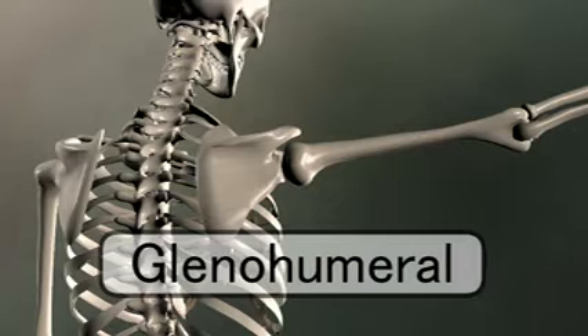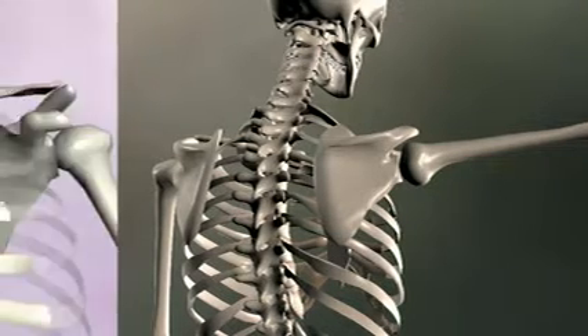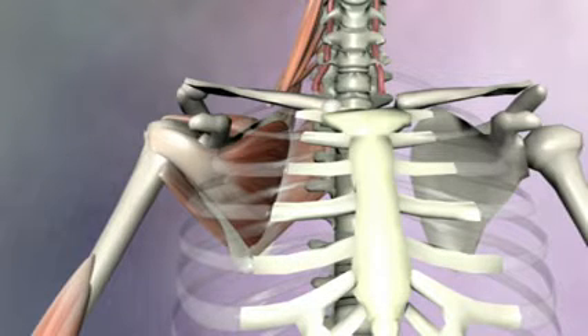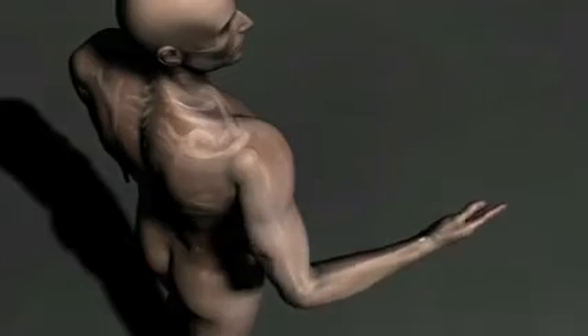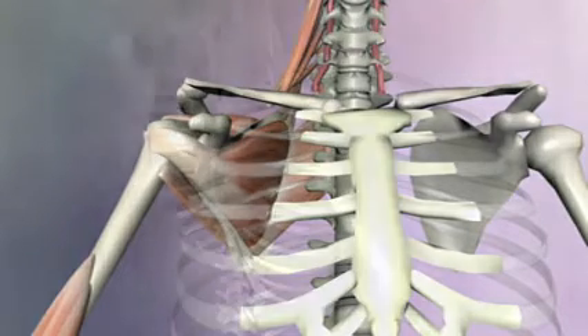Now let's look at the glenohumeral joint and see how the rotator cuff muscles follow this same principle of fiber direction and attachment site. On the front, or anterior side, of the scapula is the subscapularis — its name tells you that, viewed from behind, this muscle is under, or sub, below the scapula. Since it inserts on the front of the humerus, it will internally rotate the arm. Because the origin is on the scapula, it doesn't move the scapula at all.